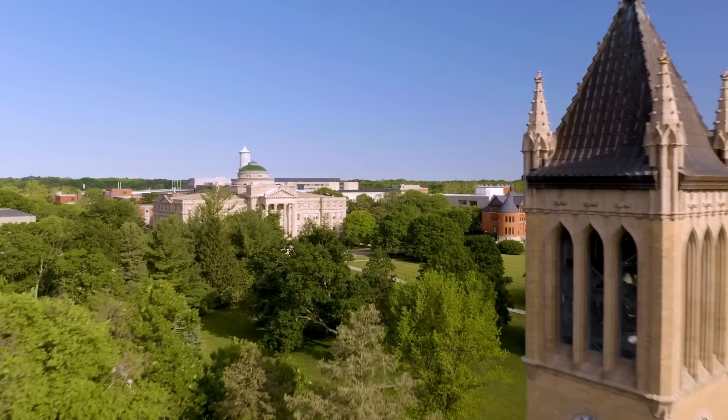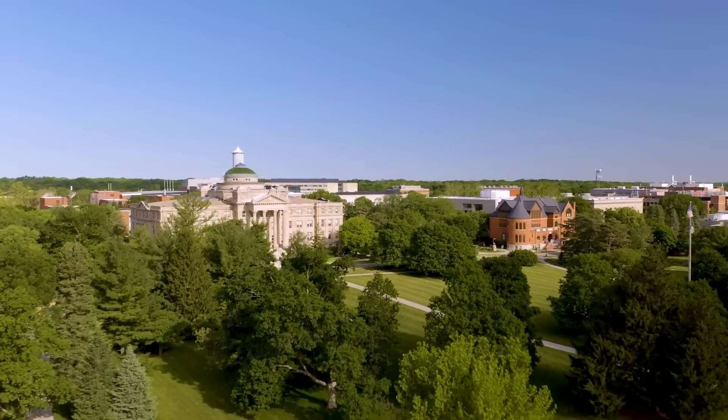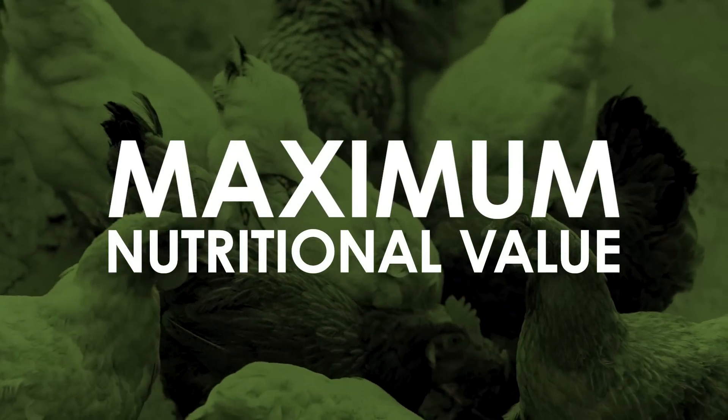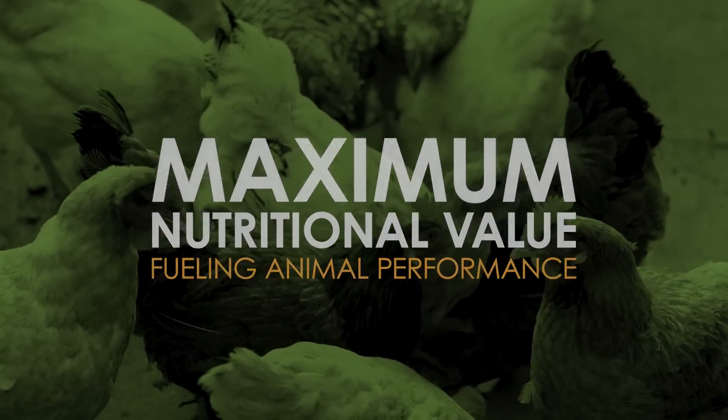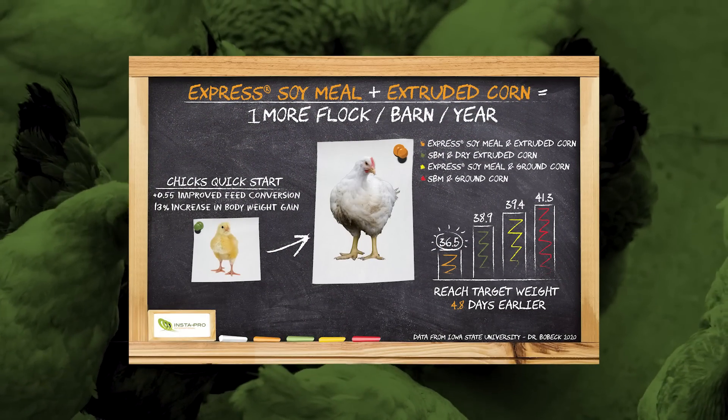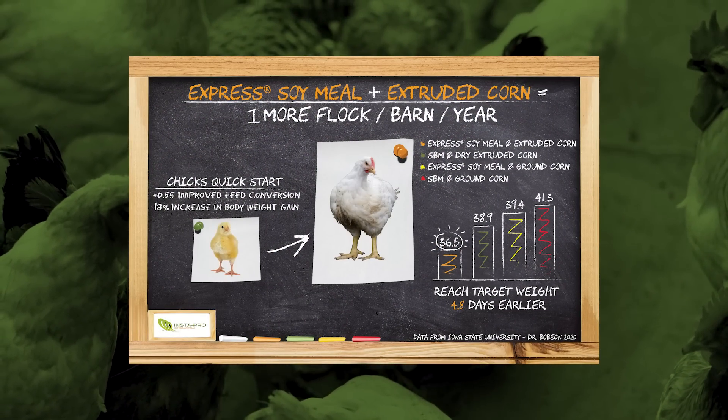For decades we've partnered with university and independent researchers to ensure maximum nutritional value in the feed our systems deliver, always fueling animal performance. Because animals don't lie, and we have the improved cost numbers and productivity stats to show the benefits of our research.